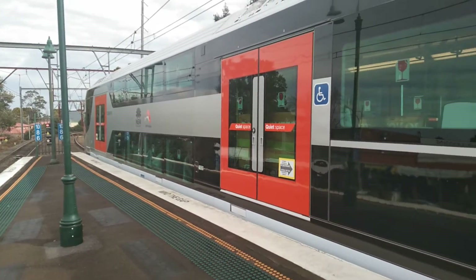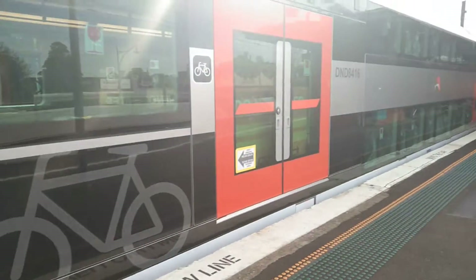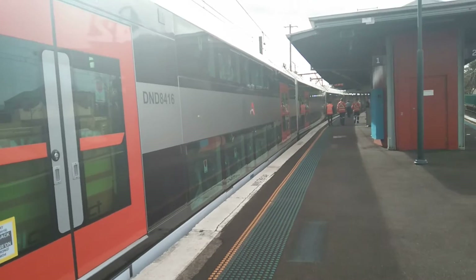What was car 1 on the way in? It's car 6. Car number DDA 9416 — or D&D 8416. Let's go for a walk down the train.